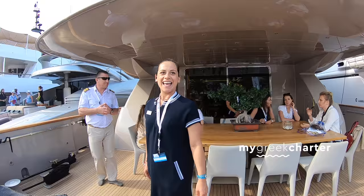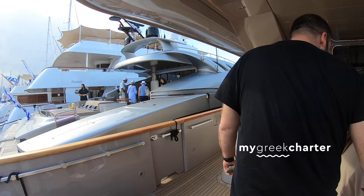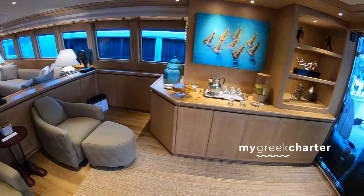Hello! Would you please show me around? Of course, sure, let's do it! Nice to meet you, Captain. Here in the main deck we have the saloon and also the dining area and a small day heads.